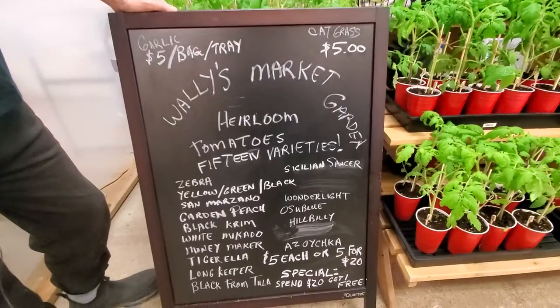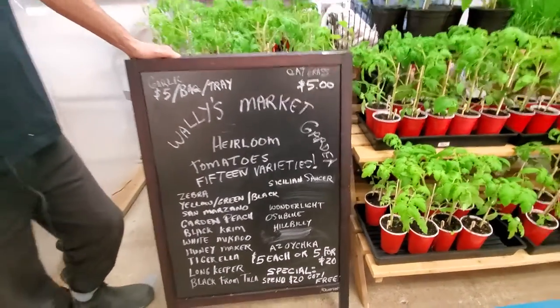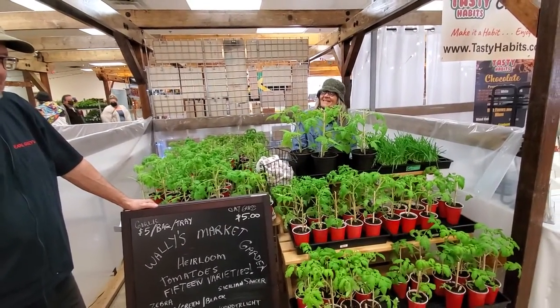Here's your list of varieties. Come on down to the Saskatoon Farmers Market at 2600 Coil Avenue. We're open Sunday until three o'clock.